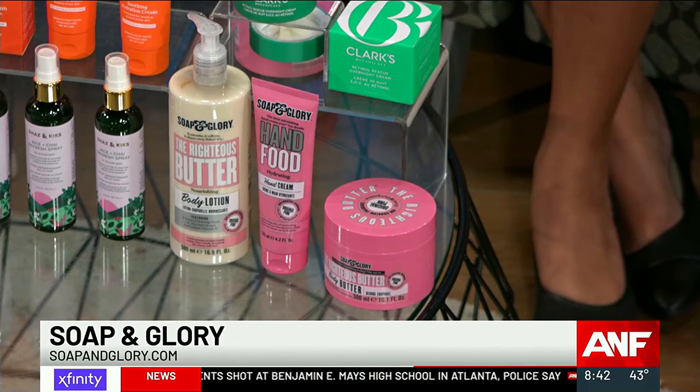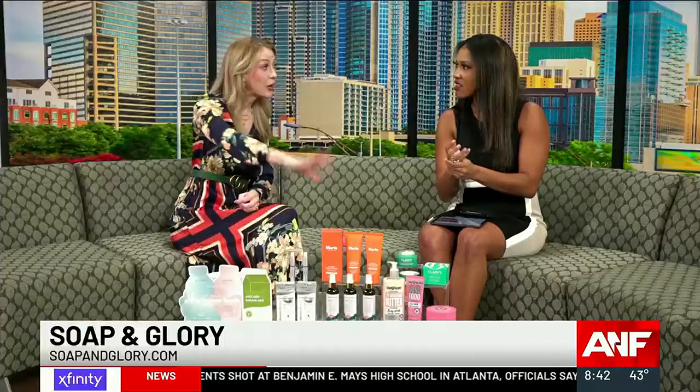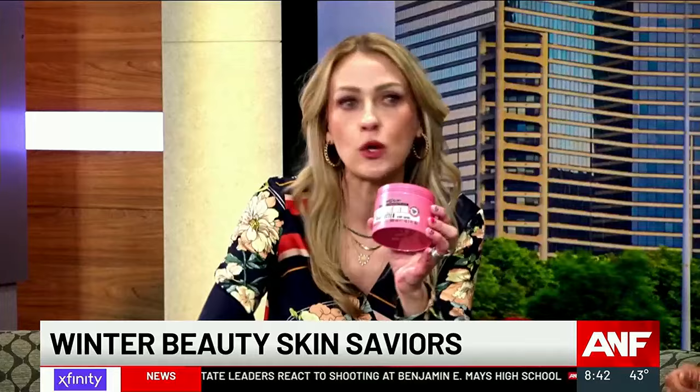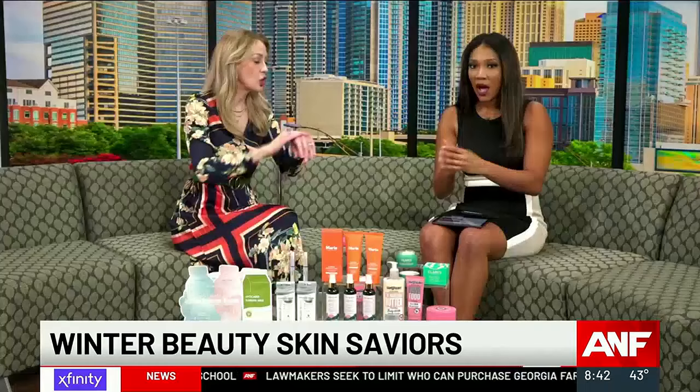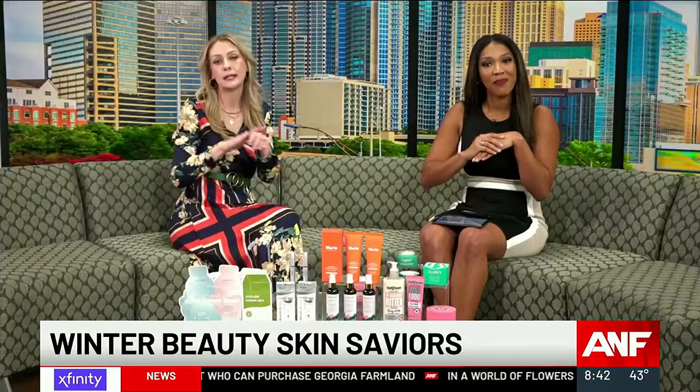The Hand Food has shea butter and macadamia oil — it's super hydrating and actually conditions your nails and cuticles as well. Then for the body, there's the Righteous Butter Body Lotion, which is super hydrating but doesn't leave you feeling heavy at all. And then the Righteous Butter Body Butter — this is for if you're super dry, or for those ashy, dry heels, knees, and elbows. This is going to hydrate your skin for 72 hours. I mean, you're just going to want to pet yourself after this — you're just so silky smooth.